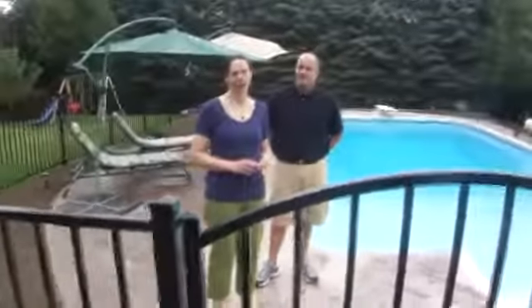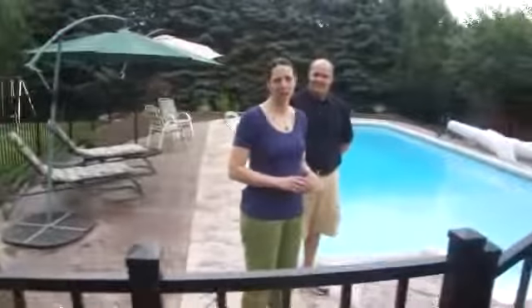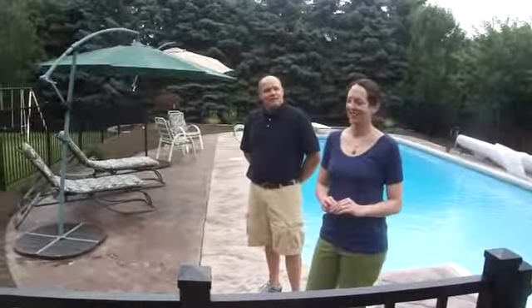Would you recommend Creative Spaces to your friends and family? Oh, definitely — we already have. Our neighbors have already come in and checked it out. It was a big event in the neighborhood, so yes, we're very pleased. I'm just thankful that our old pool area is gone and now we have a place that we're happy to have friends and family over to entertain.